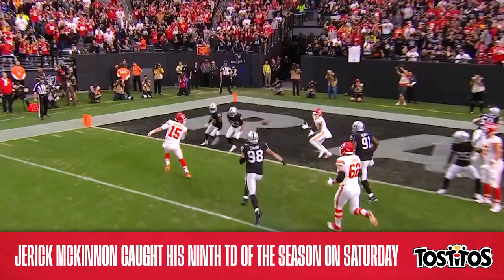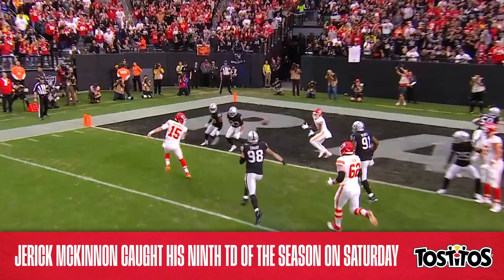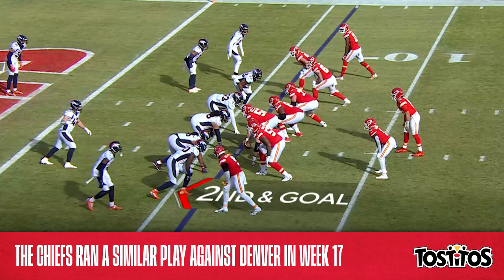For context, let's take a look back at last week's game against Denver, where the Chiefs ran virtually the same play in the red zone. The Broncos are going to bring a blitz on this one, and here's McKinnon.